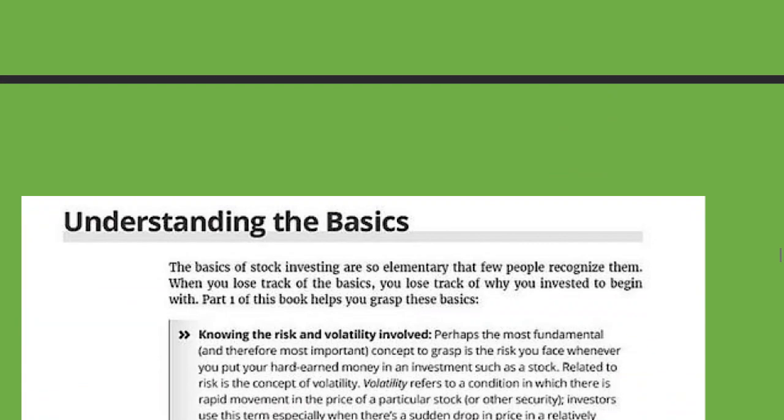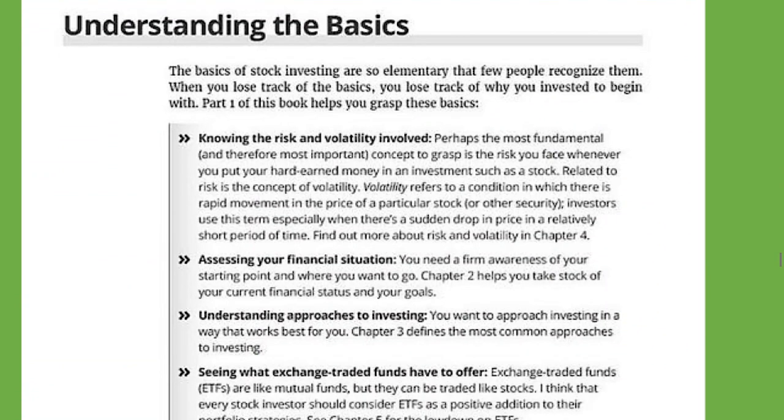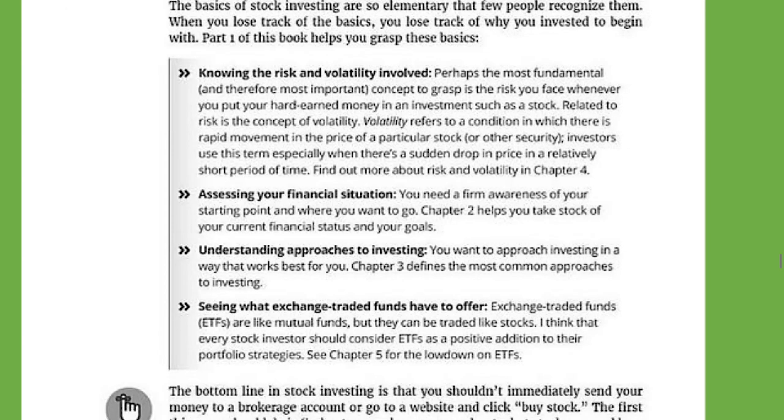I just took some things from the book and added them here, like understanding the basics. The basics of stock investing are so elementary that few people recognize them. When you lose track of the basics, you lose track of why you invested to begin with. Part one of this book helps you grasp these basics.